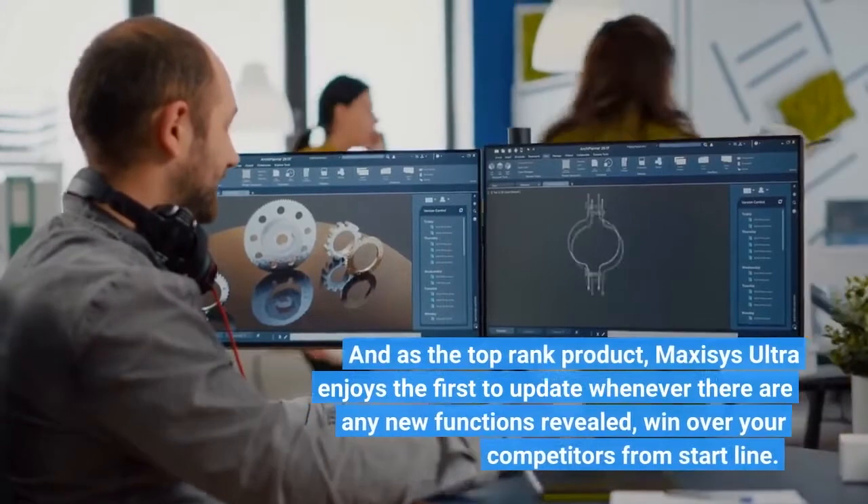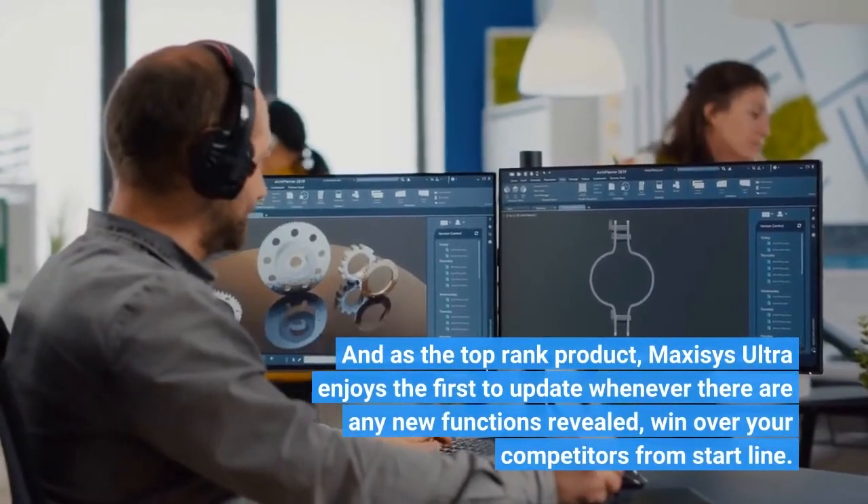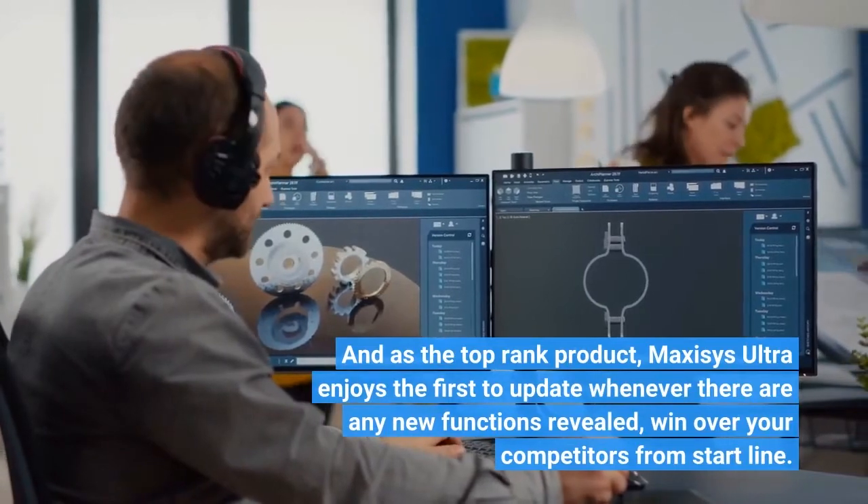As a top-ranked product, MaxEasy's Ultra enjoys first-to-update status whenever new functions are released, so you can win over your competitors from the start.